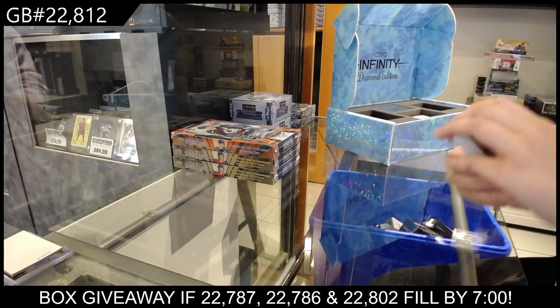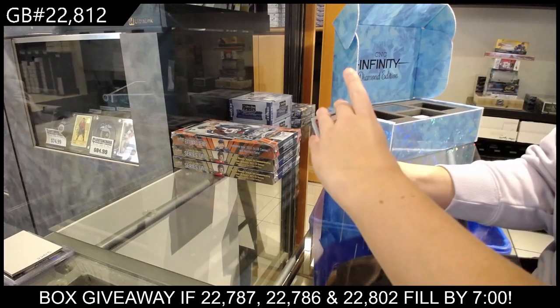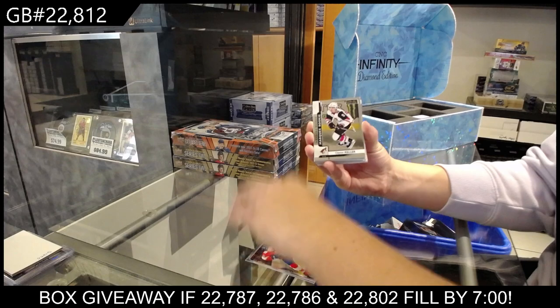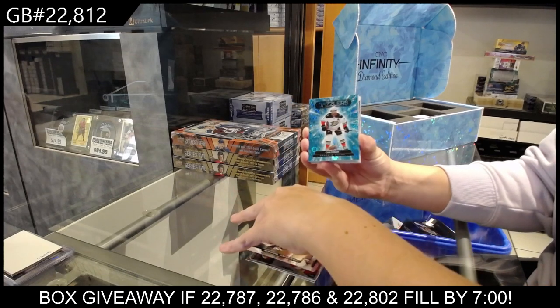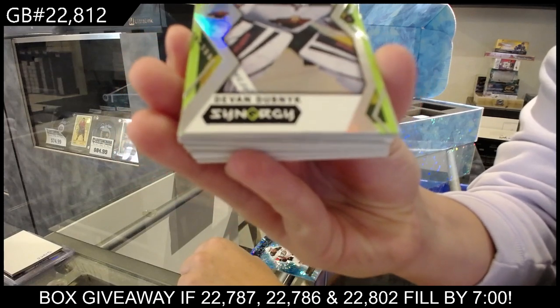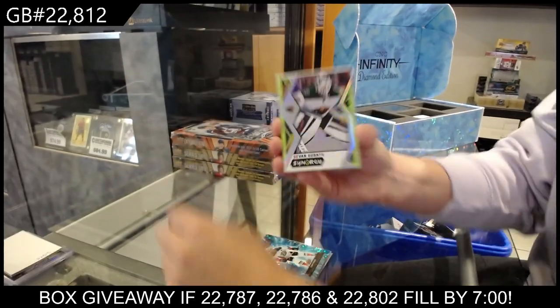Alrighty ladies and gents, we have a Platinum Rainbow Rookie of Mikhail Sergeyev from Montreal, a Platinum Rookie of Michael Matheson for Florida, Platinum Rookie of Clayton Keller for Arizona, Dazzlers for Anaheim of Cam Fowler, and Green Synergy for Minnesota of Devin Dubnik.